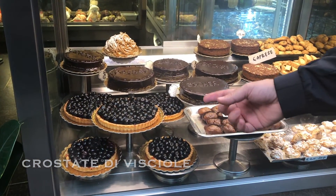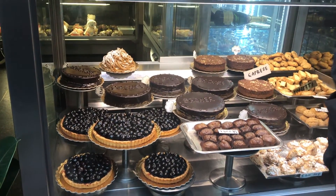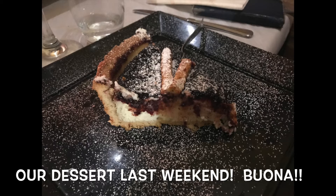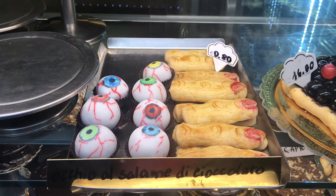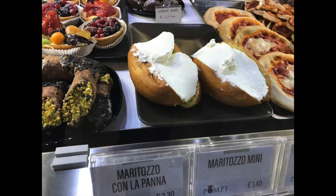The next category I want to talk about are the desserts. In my opinion, the desserts here in Rome are not as good as the ones in Naples or Sicily, but there are a few Roman sweets you can try. The first one is called crostata di visciole, which is a tart cake with sour cherries. The other dessert is called maritozzo — it's probably the most famous dessert here in Rome, and it's very simple: a sweet bun with whipped cream inside. Simple but good.